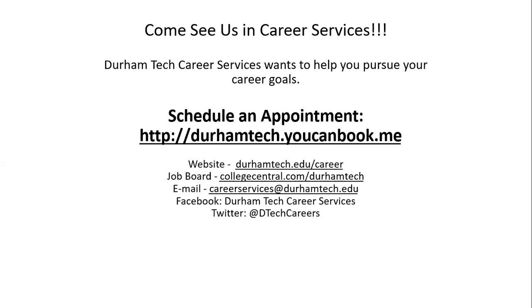You can also check out our website at durhamtech.edu/careers, our job board at collegecentral.com/DurhamTech, email us at careerservices@durhamtech.edu, find our Facebook page at Durham Tech Career Services, and our Twitter account at DTECH Careers. Thank you and have a great day.